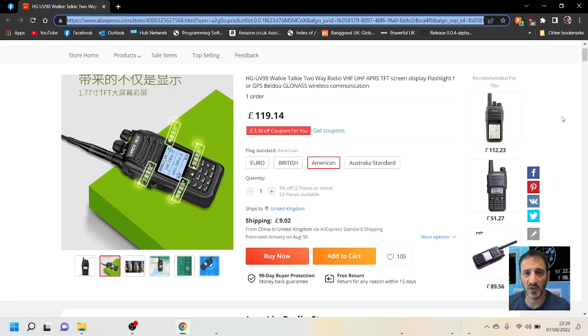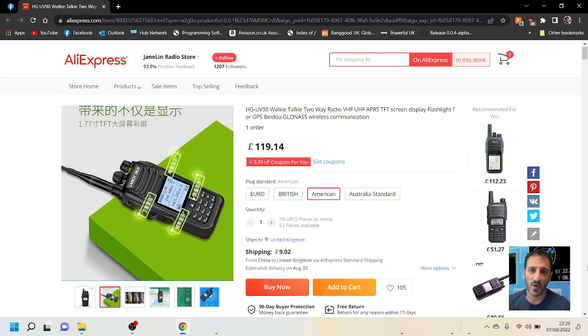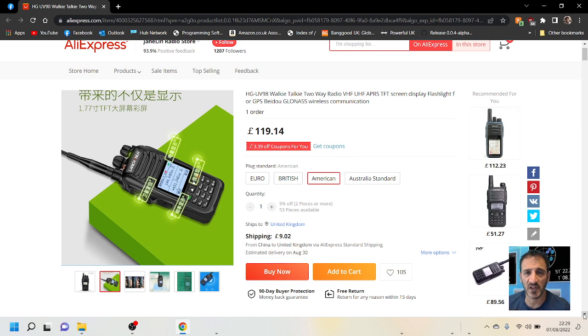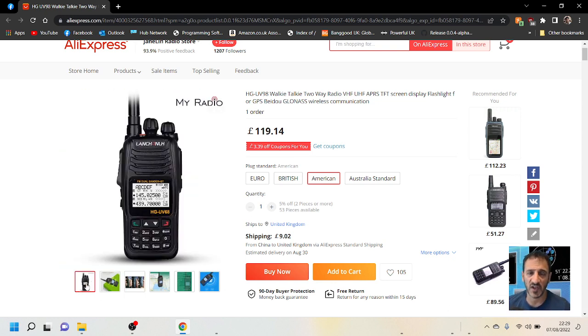Welcome to my channel — always looking around at different gadgets. A lot of them seem to be on AliExpress. This is the UV98 walkie talkie: VHF, UHF, APRS, TFT screen display, flashlight, GPS, and apparently Bluetooth programming. Let's have a quick look — that's the black and white version.